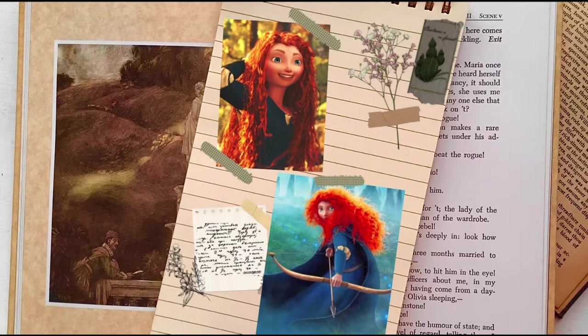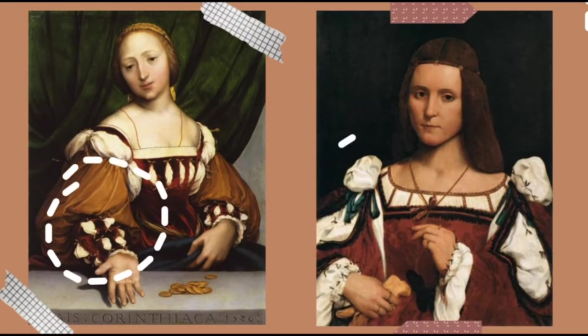Secondly, Merida has slashing on her sleeves which reveal her smock underneath. This also wasn't fashionable until the 16th century.